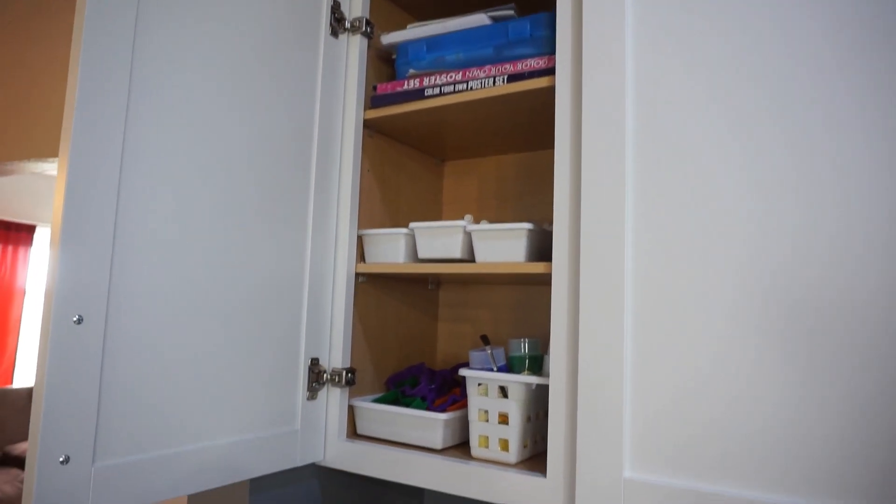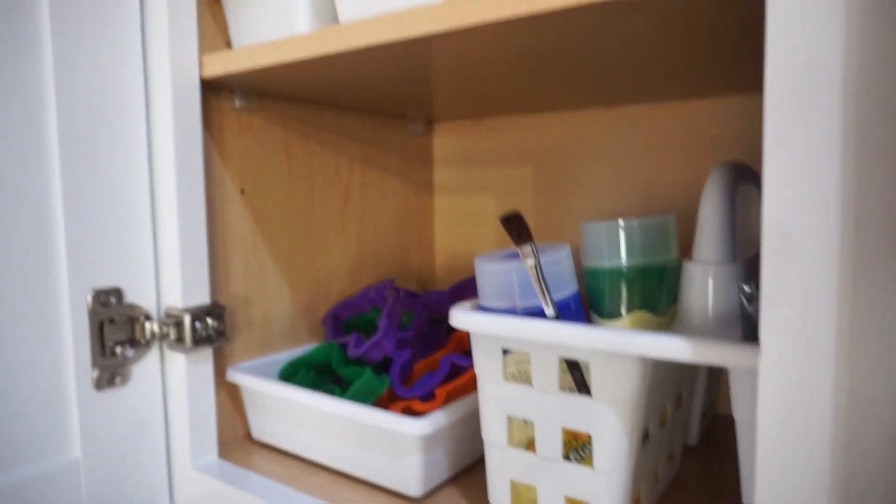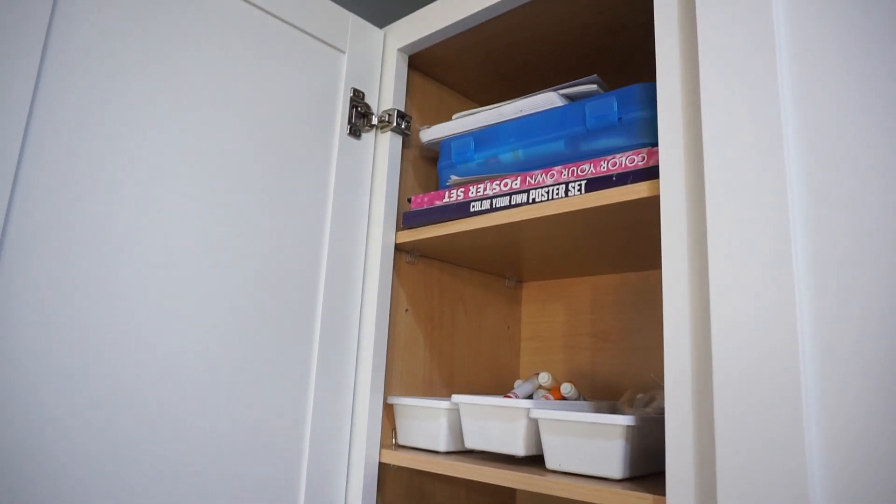This corner cupboard here is actually Easton's cupboard — this is where I keep a lot of his craft stuff. So we have Play-Doh, paint, markers, crayons, and colored pencils. And then up on top is all of his coloring stuff up there.